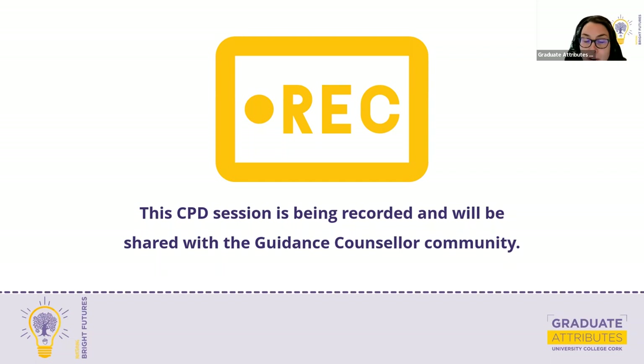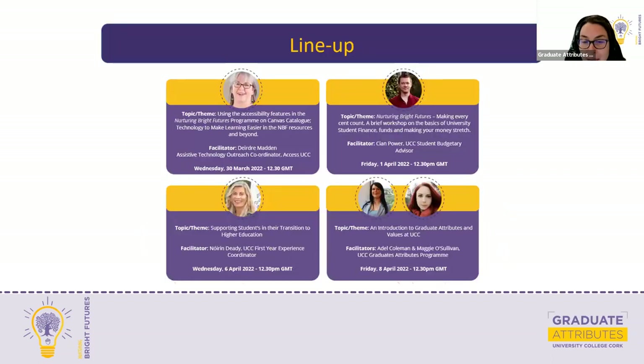Just to give you a very brief overview of what to expect: today's first speaker is Deirdre Madden, who's the Assistive Technology Outreach Coordinator with Access UCC. She will be talking about the accessibility features in the new improved version of Nurturing Bright Futures. She'll also be walking you through another Canvas course called Technology to Make Learning Easier, which will be of interest to you personally and to your students as well.